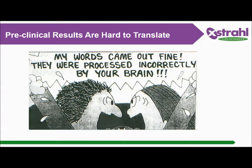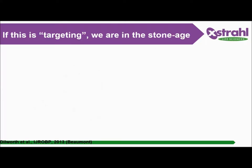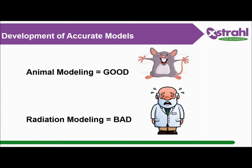It seems that the data we are developing in the preclinic isn't being translated because clinical practice is so far ahead. We've done a very good job with the animal model — immunocompromised mice like SCID, various knockouts that can carry human disease and different types of cancer — which is great. But our radiation modelling is still poor. So far we have only half of the translational secret figured out.